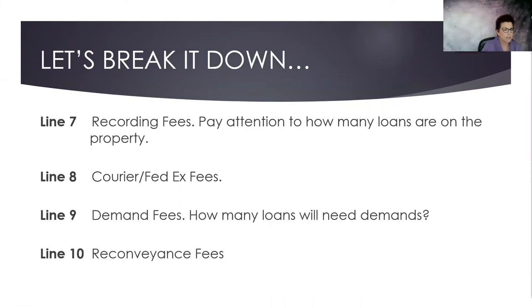Line seven talks about recording fees. Pay attention to how many loans are on the property — somebody might have a first and a second, which means recording fees could be in excess of your average. Many companies definitely have courier and FedEx fees. Line nine is demand fees — how many loans are going to need demands? On probably 90% of the net sheets I review, I find a mistake. And when you find that mistake and save your client money, who's the hero?